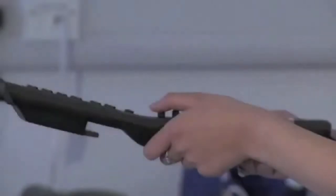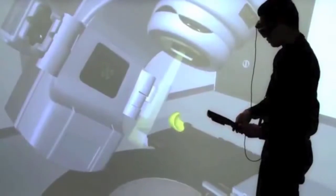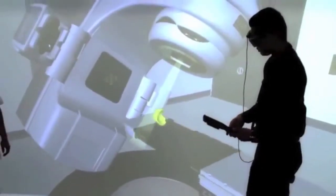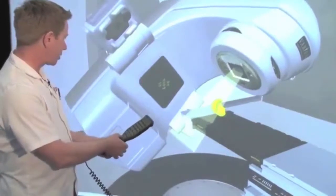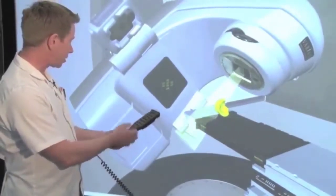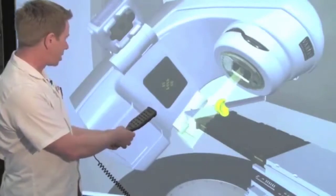This video shows a virtual design of a radiation therapy treatment room with a life-size version of a radiation therapy machine called a linear accelerator. The therapist uses the hand pendant to direct the beam to a target site while carefully avoiding critical healthy structures.